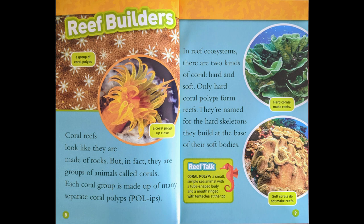Reef Builders. Coral reefs look like they are made of rocks, but in fact, they are groups of animals called corals. Each coral group is made up of many separate coral polyps. In reef ecosystems, there are two kinds of coral, hard and soft. Only hard coral polyps form reefs. They are named for the hard skeletons they build at the base of their soft bodies.